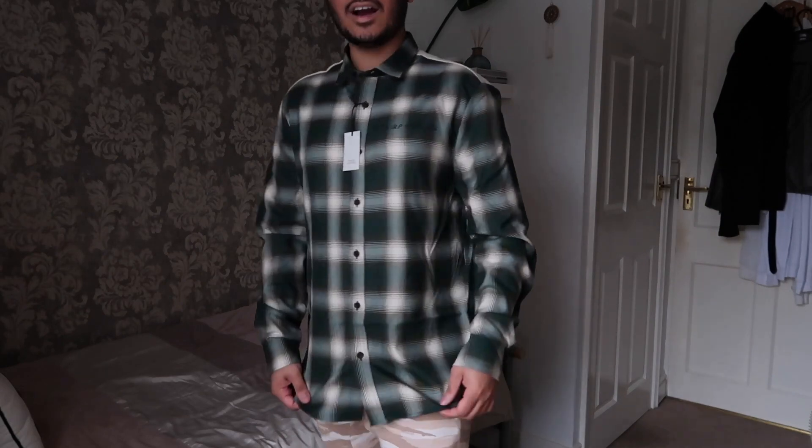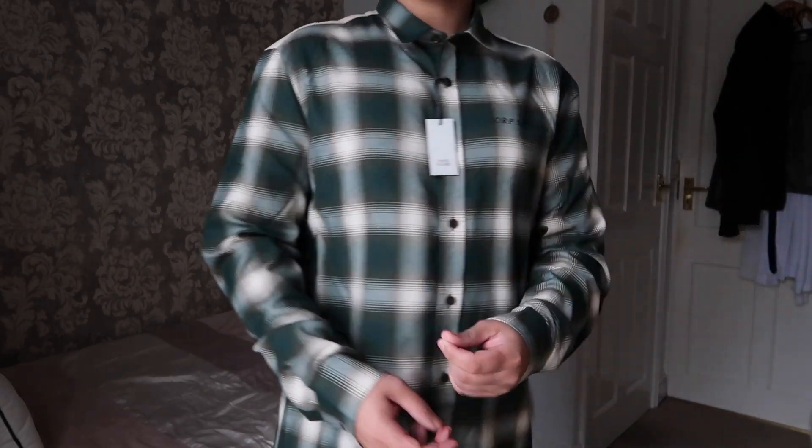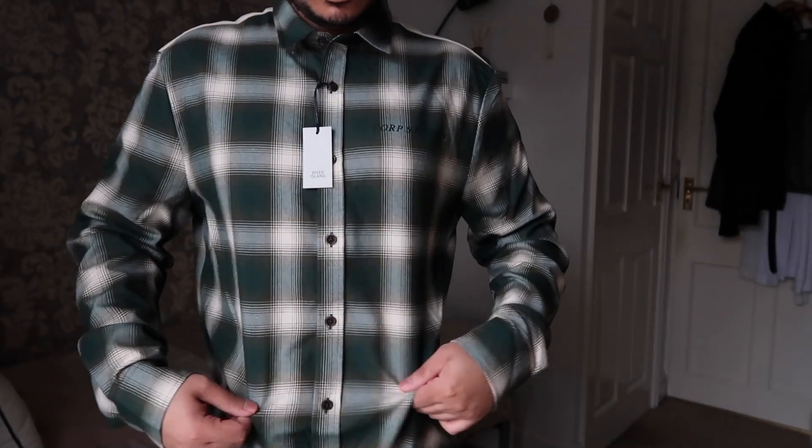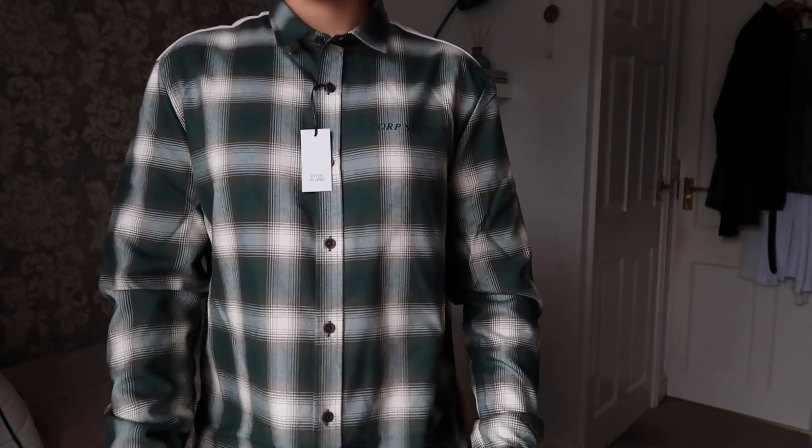And here's what the shirt looks like. I really like it — I just wish it was that woolly flannel material instead of just a normal shirt material. But I really like the colour and the print. It's quite nice.